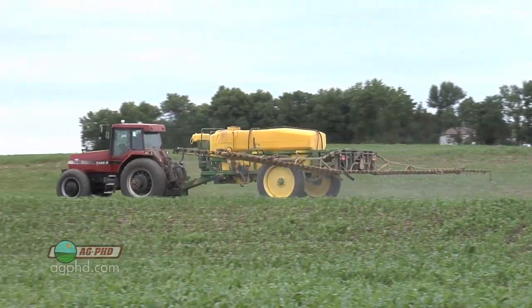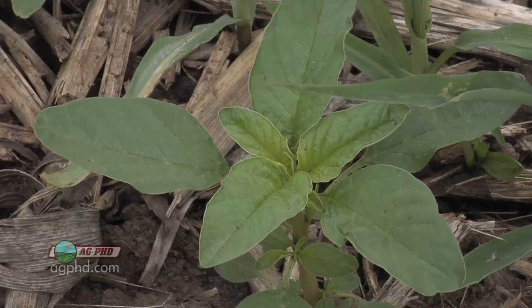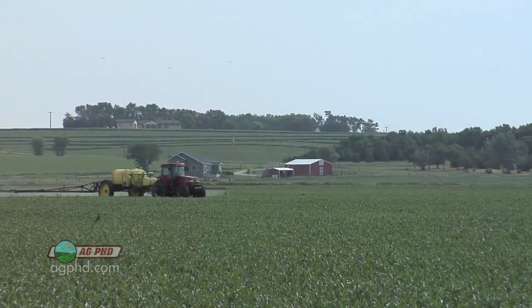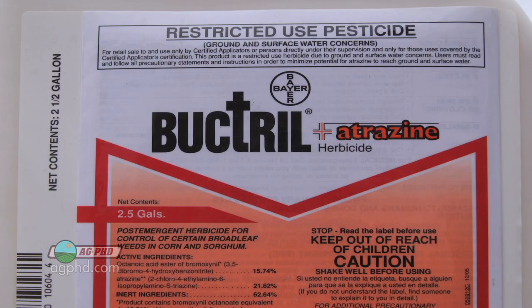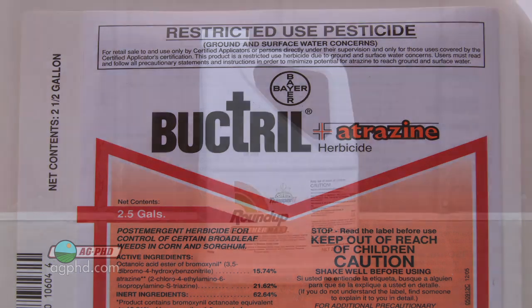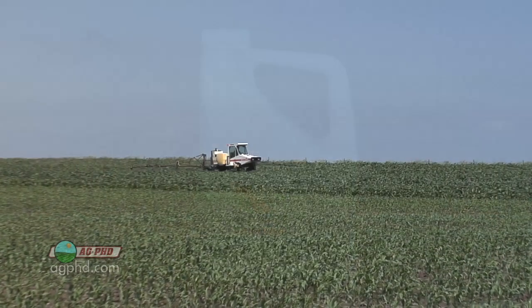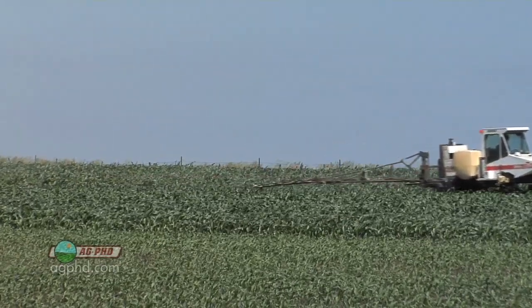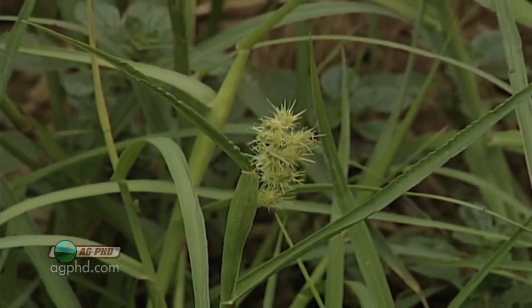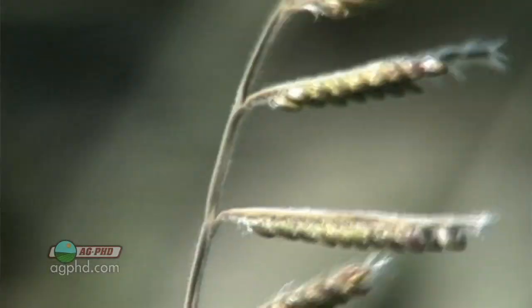Getting back to the rate discussion: if you've got Roundup-resistant or tolerant weeds, forget about Roundup being your primary broadleaf killer in corn. Use a full rate of Status, a full rate of Callisto, Laudis, Impact, or even Buctril and atrazine — there are a lot of products that are safe to your crop and deadly to those weeds. Then look at Roundup as a helper product. Flip the tables — now that your broadleaf product is doing the heavy lifting, how much Roundup can you put in to help with sandburrs, woolly cupgrass, and other things the broadleaf killers won't control?